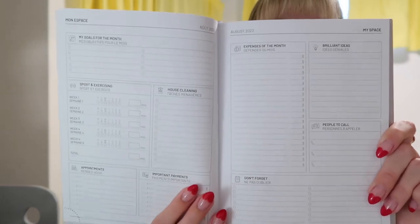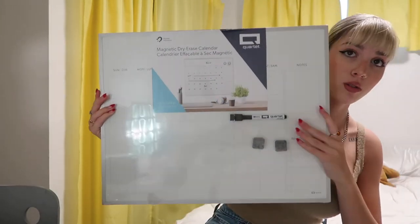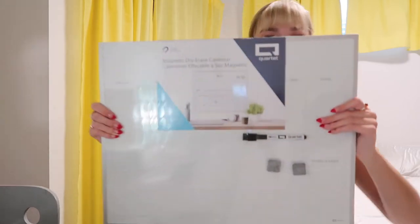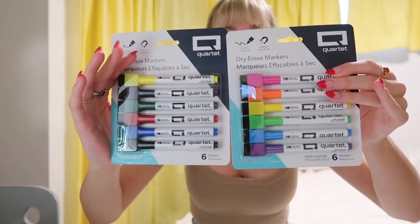It also has start-of-the-month sections where you can write your goals for the month, your exercise, and your budgeting. I just find it very helpful. Last but not least for school supplies, I got one of the big whiteboard calendars, because I'd like to have my whole month in one spot and my weeks in one spot. And then to go with that, I got two packs of colorful whiteboard markers so I can make the month part look cute and do a little legend of what each color means.